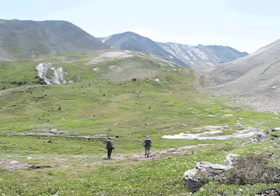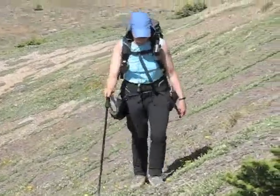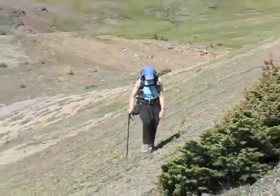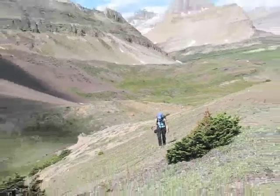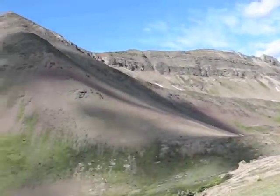Anthozoan looks impossibly far away. Some time later we're almost at the col — it's taking a lot longer than I expected. In fact it took us four hours to hike the 14 kilometers to the col.